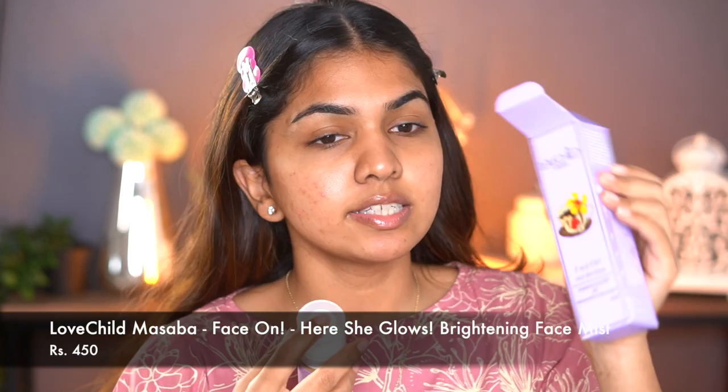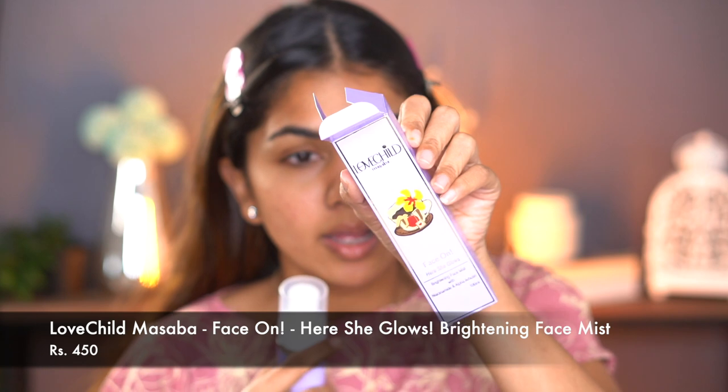This is Love Child by Masaba's 'Face On — Here She Glows' brightening face mist with Vetiveria, Cinnamon, and Alpha Arbutin. I checked the ingredients and there are no oils or essential oils, so as long as it doesn't have anything heavy I'm fine with it. It seems like a normal mist. I'm just going to spritz it since I've already moisturized my face.